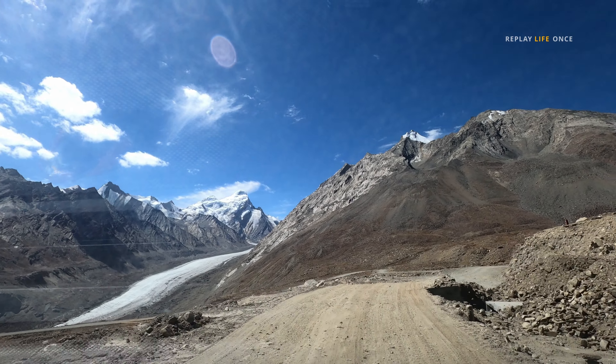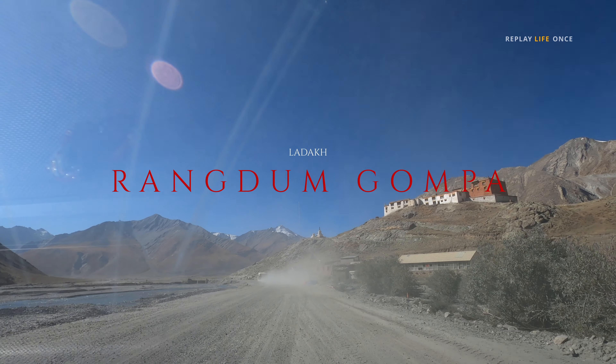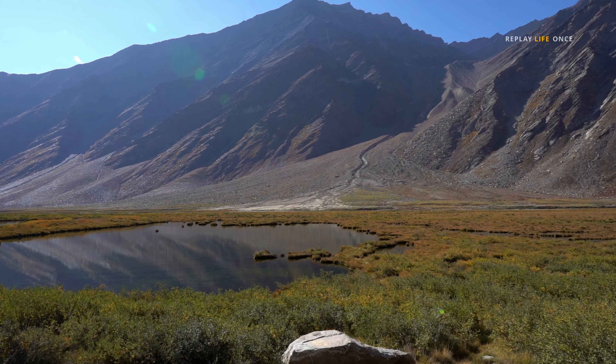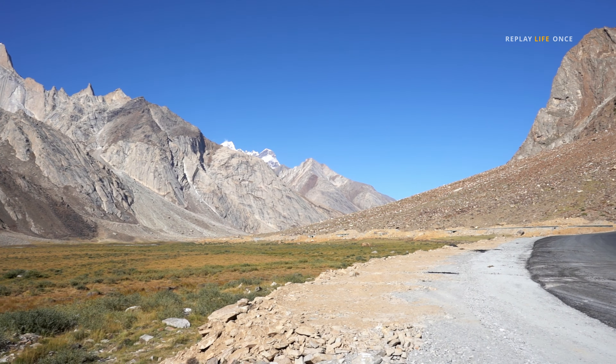The Drangdrang Glacier is the second largest glacier in India with a length of 23 km.